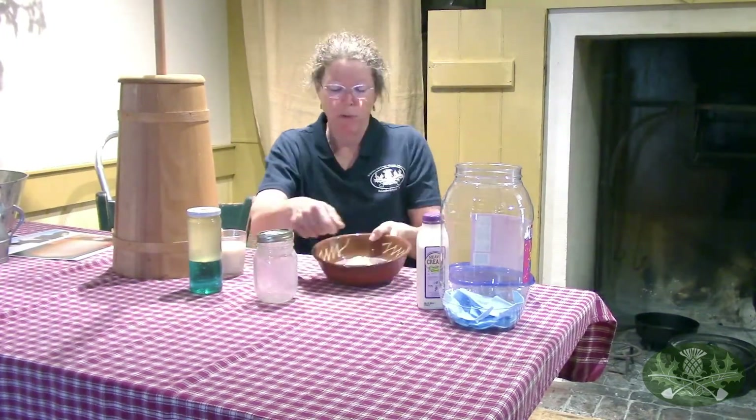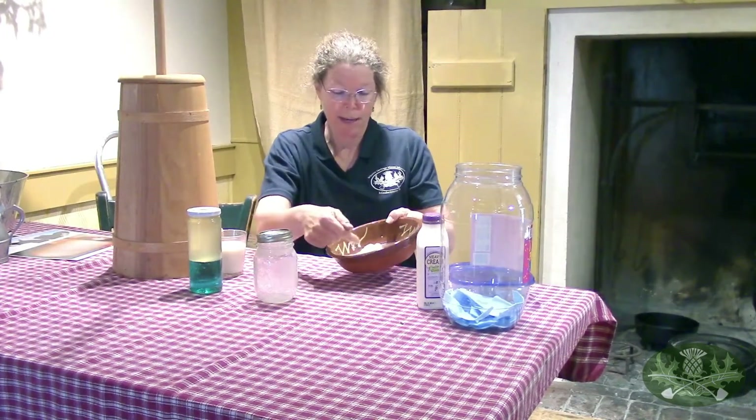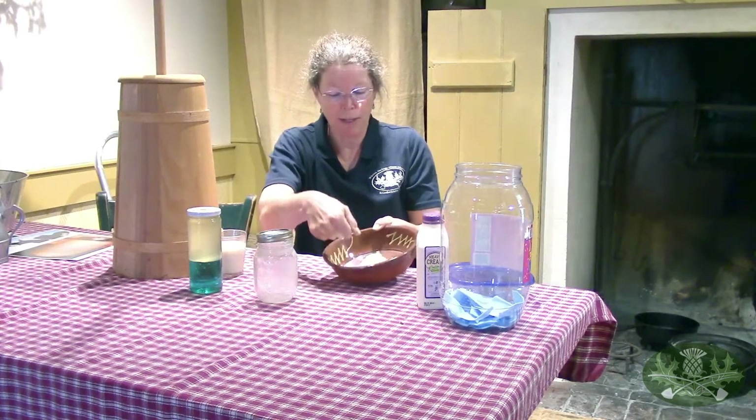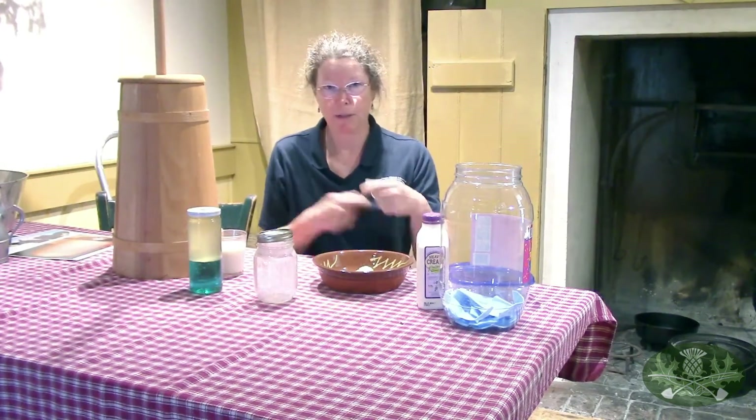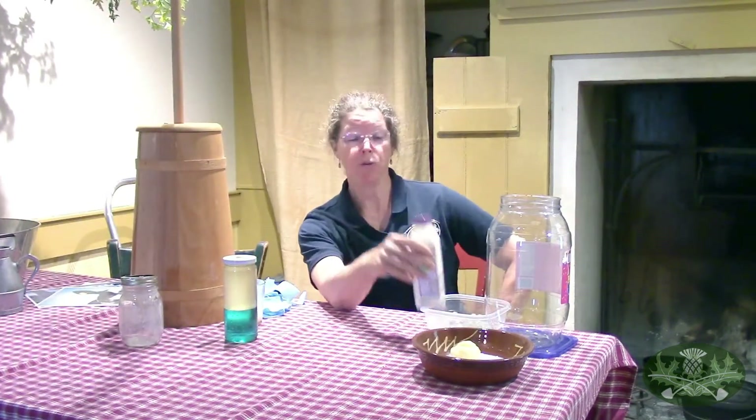You can actually strain the buttermilk for recipes. You can drain the buttermilk off if you want to save it, then run cold water over the butter and keep pressing it with a spoon. Some people like salted butter, so you might want to put a pinch of salt and stir that in. Sometimes it takes forever, sometimes it goes pretty quick - it depends on the fat content.